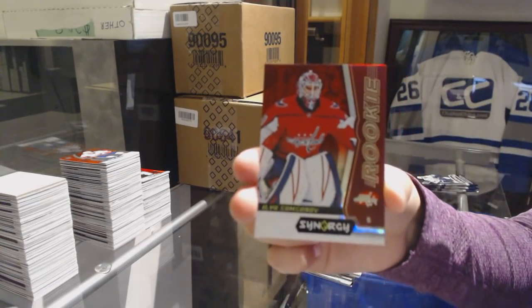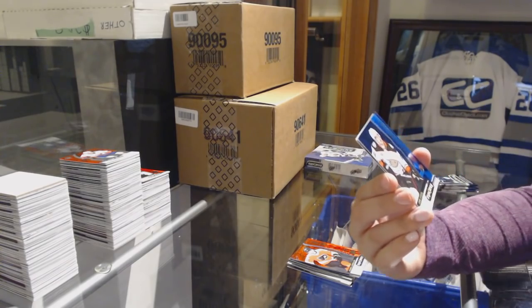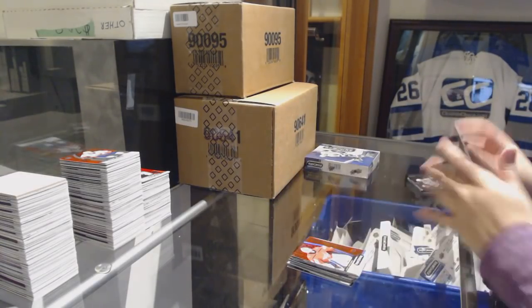Red Rookie of Ilya Samsonov for the Washington Capitals. Blue Rookie of Sam Steele for the Anaheim Ducks. And Casey Middlestad's Significant Selections for the Sabres.